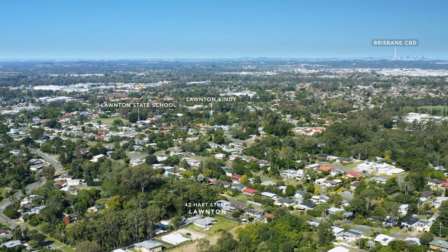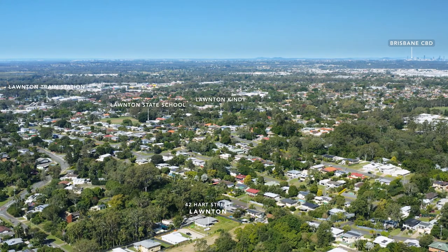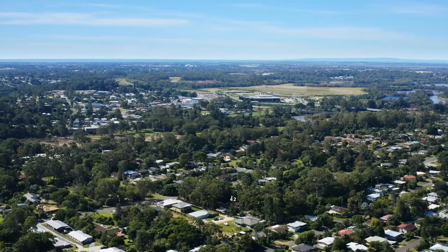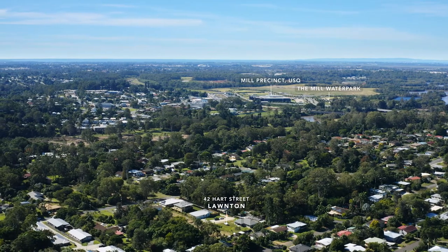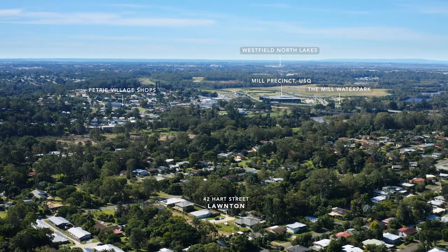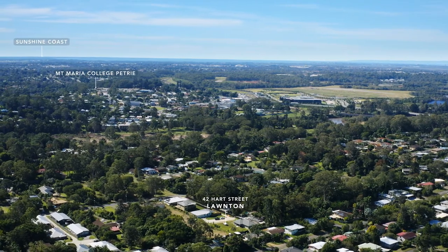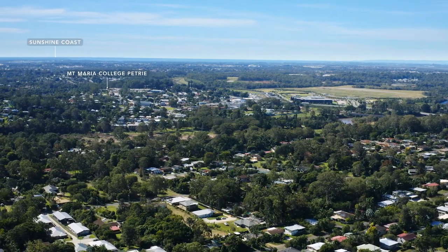Lawnton State School and childcare centres are within walking distance. The train station is just a five minute drive away, which will take you to the CBD in 45 minutes. The popular Petrie Mill precinct is close by with the University of Southern Queensland, Kids Water Park and brand new Olympic Stadium. Northlake shopping centre is within 15 minutes and an hour's drive will take you to Sunshine Coast beaches.